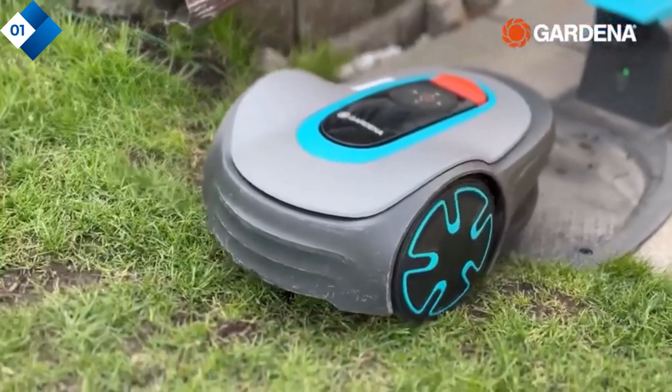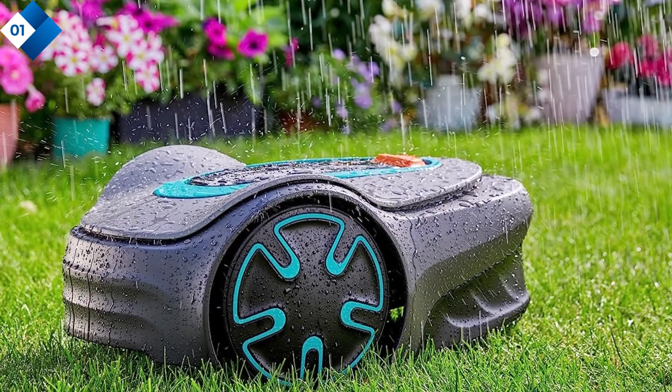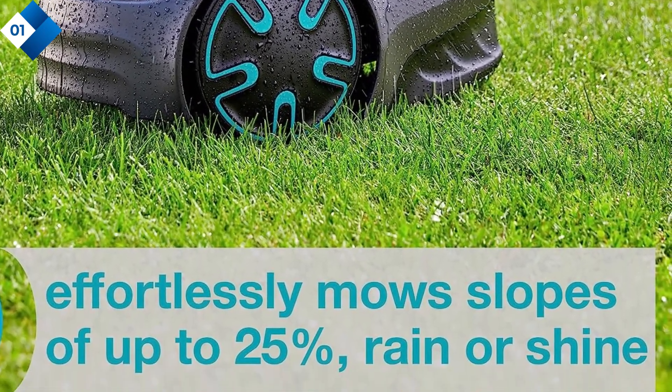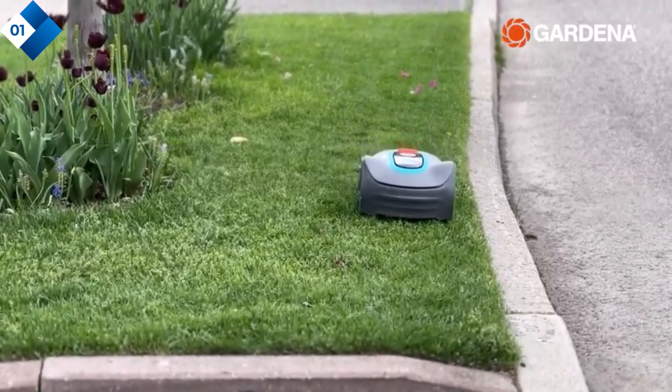Pros: precise and even cutting with the sensor cut system, compact design for small yards, quiet operation, and intuitive programming. Cons: limited coverage for larger yards, and not suitable for complex landscapes with many obstacles.